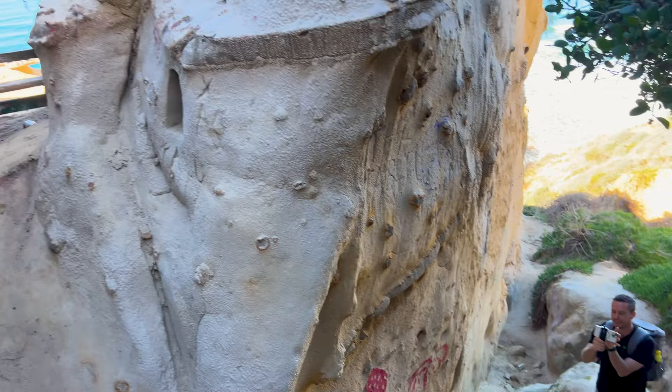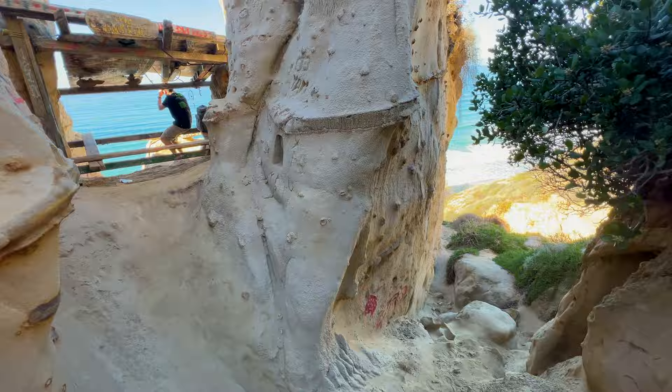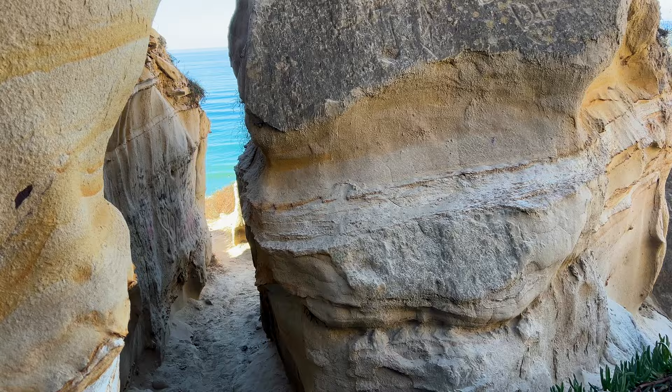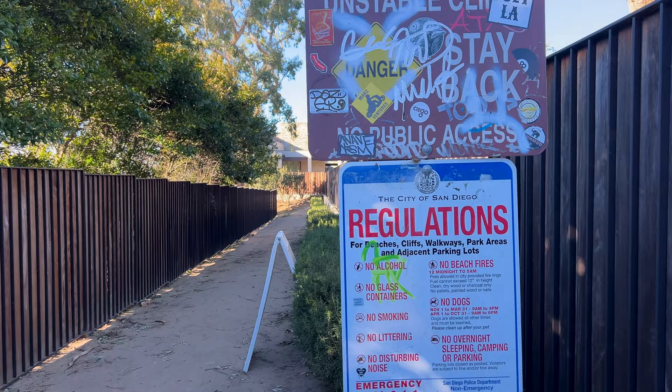One hidden spot called the Rainbow Shack has an amazing view of the Black's Beach surf lineup. It's a pretty special place, so if you visit, please take care of it so others can enjoy it in the future. One of the most well-known hikes here is the Saigon Trail, otherwise known as the Ho Chi Minh Trail or the Black's Beach Access Trail.